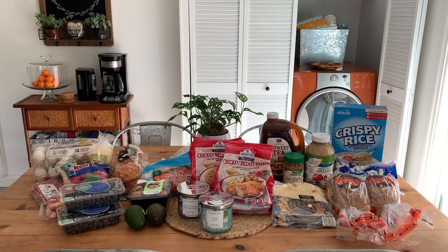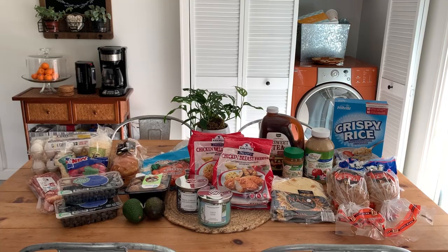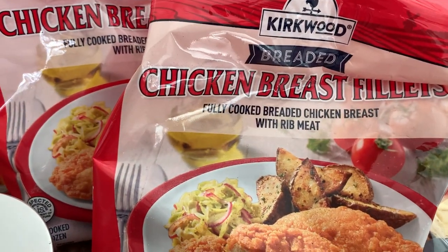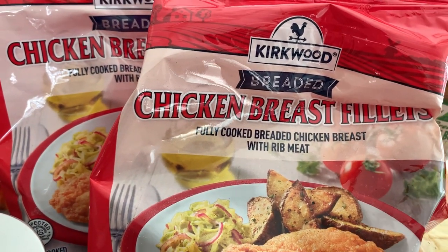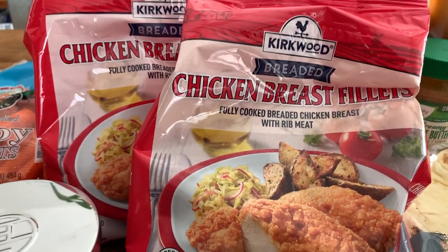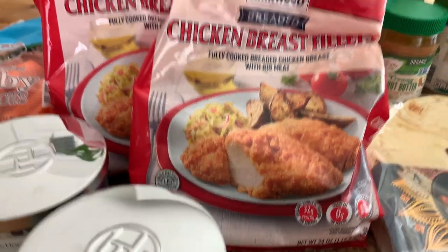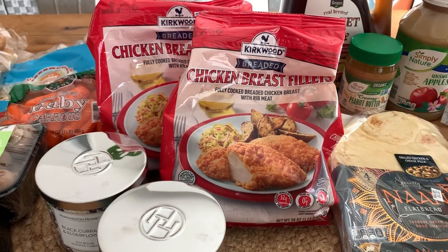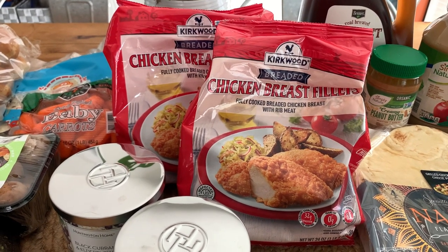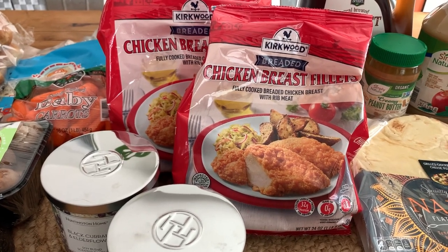Good morning — it is Sunday morning and I'm jumping in with the grocery haul. Starting with the elephant in the room: I found the red bag chicken, which I have never ever seen in my entire Aldi life. They had it at my store this morning and they had a lot of them. They didn't have the blue or green bag chicken, just red, so I bought two because you just never know if they'll have it again.